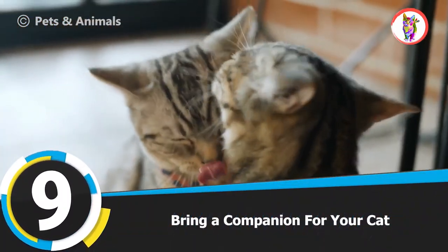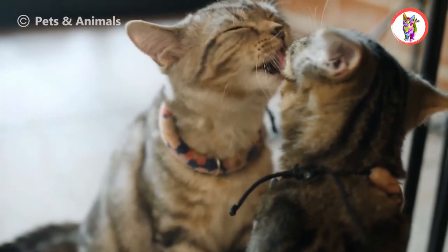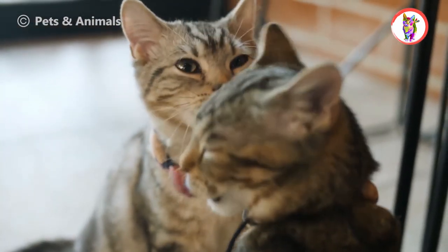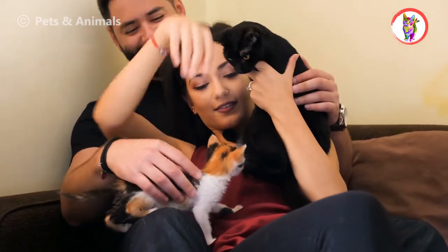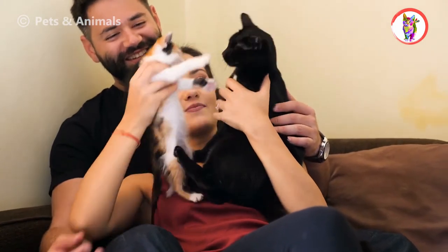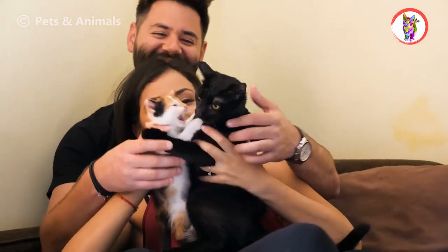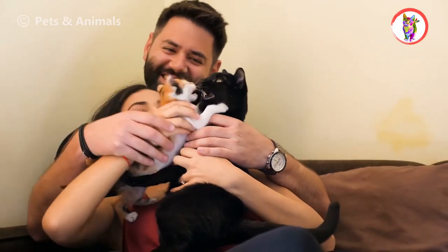Tip 9: Bring A Companion For Your Cat. If you have one cat and you don't spend much time with her, she will feel lonely, so you must bring another pet. For example, bring a cat so your cat can get the company of the other cat. Both cats will run, jump, eat, and enjoy themselves with each other, and you will be successful in keeping your cat safe indoors.